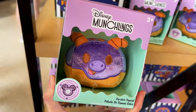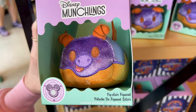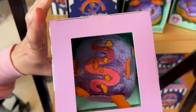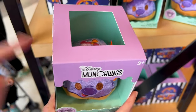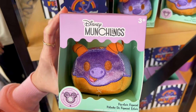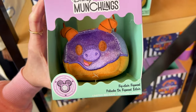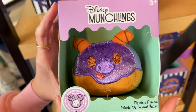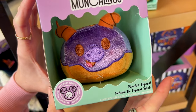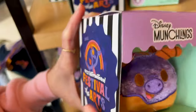This is the limited release Figment Munchling — he is a fig claire Figment. Look at his little wings, isn't that cute? Now he does smell — like a fig, but he smells really good. Emil is trying to smell him. Yeah, it's like grapes. And this is $20.